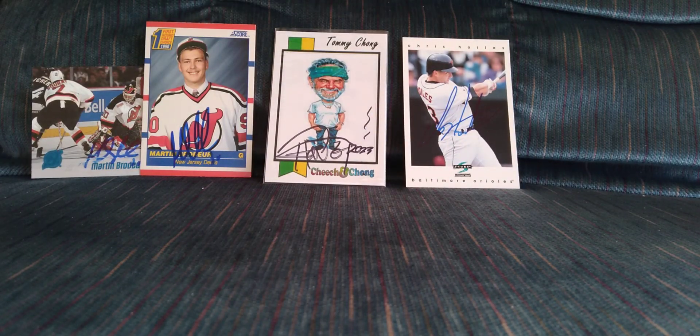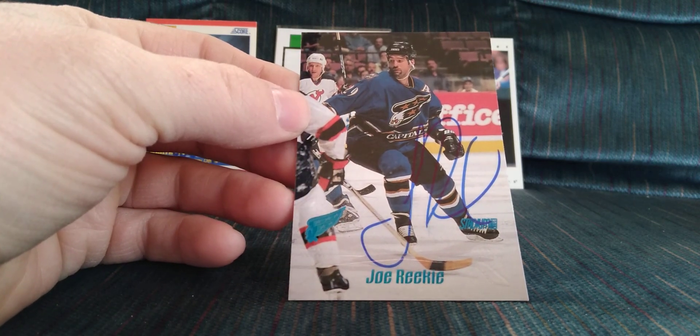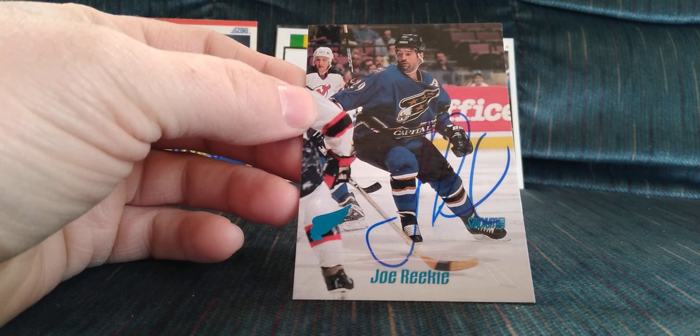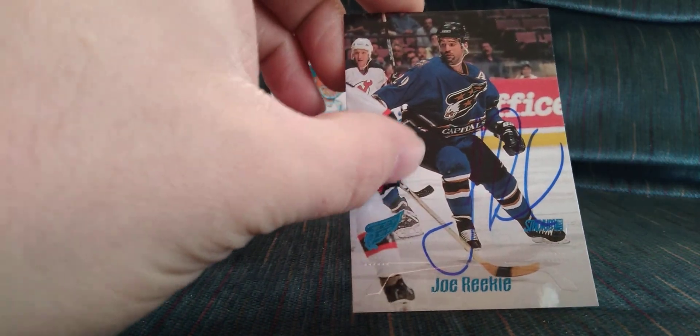Next is a one of one in nine days — very fast turnaround. I've got Joe Reekie, former alternate captain for the Washington Capitals, on the '99 Stadium Club. The signature is just a J.R.